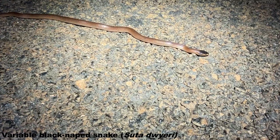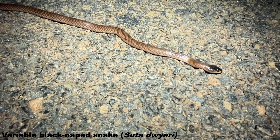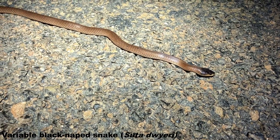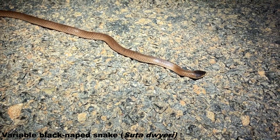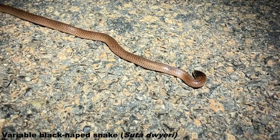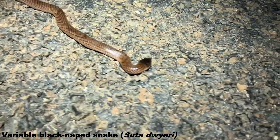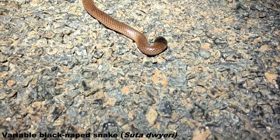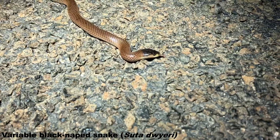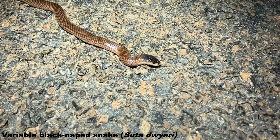We've got the first snake on the road — the first snake of the trip. This one is a new species for me: this is Suta dwyeri. I believe it's called the Variable Black Naped Snake. Same genus as the Curl Snake, which are a lot better known and more abundant, but here there are plenty of records of these dwyeri. Little elapids — I can't speak on the toxicity of venom, but being an elapid, they are a front-fang venomous snake.